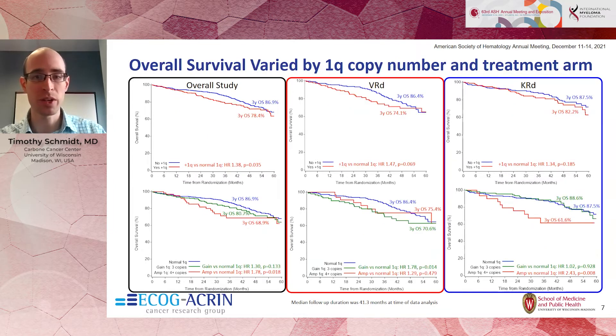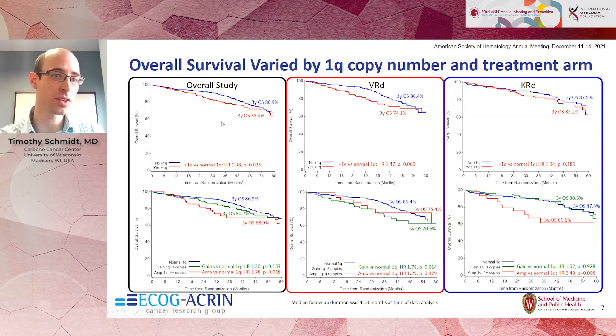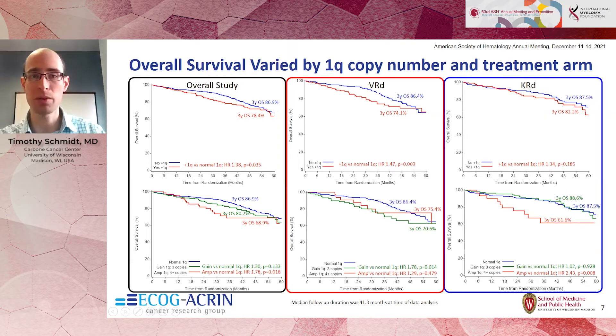Looking at overall survival, plus 1Q showed inferior overall survival compared to patients with normal 1Q, and this was also stratified by copy number. The impact of treatment arm showed quite different results for the VRD and KRD arms. The reasons are unknown, particularly because the inverse appeared true for amplification 1Q regarding whether VRD or KRD was better, compared to the gain 1Q patients.